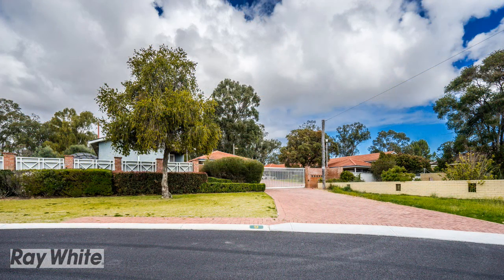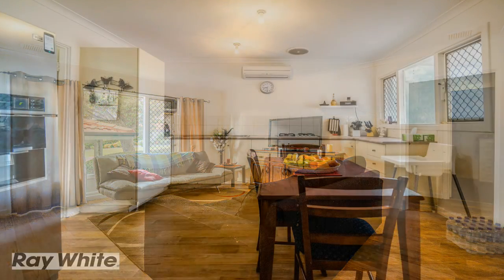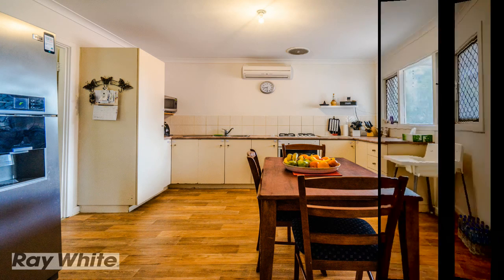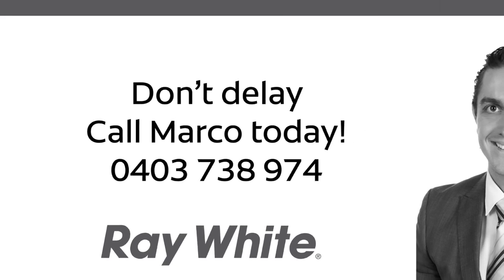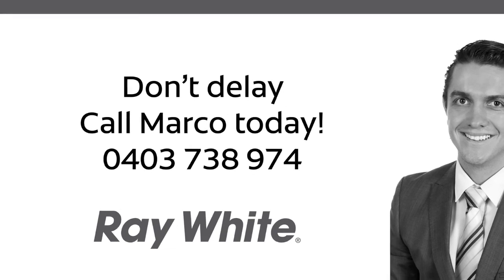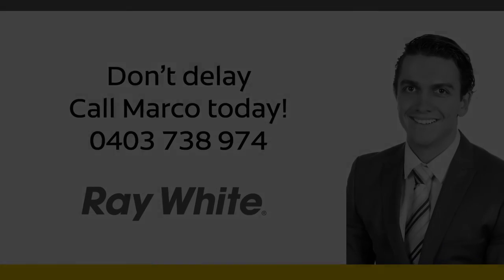Properties of this condition, size and layout for this small amount of money do not come up often. So don't miss your chance at a slice of the hot Girrewine property pie. Don't delay, call Marco today on 0403 738 974.